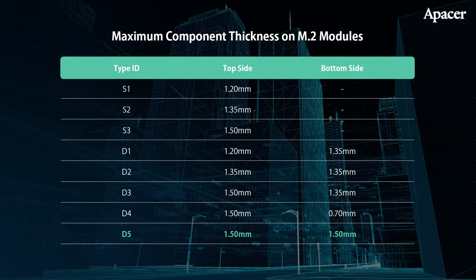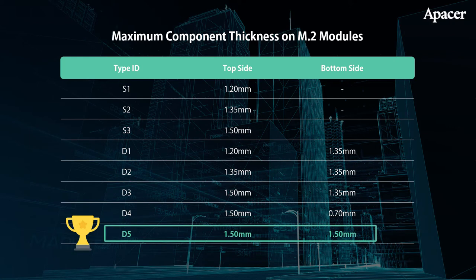Beyond being a great conductor, graphene is also resistant to bending. So this patented design delivers both cool storage and bend resistance. And the whole thing, including the heatsink, still fits into the D5 standard for M.2 2280 drives, making it ideal for space-conscious IPC designs.